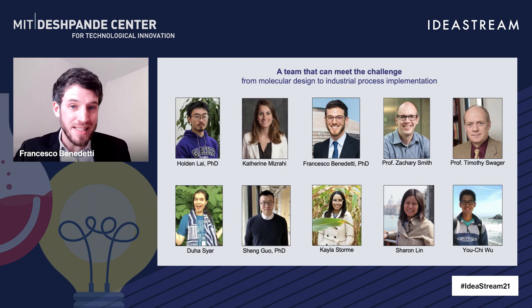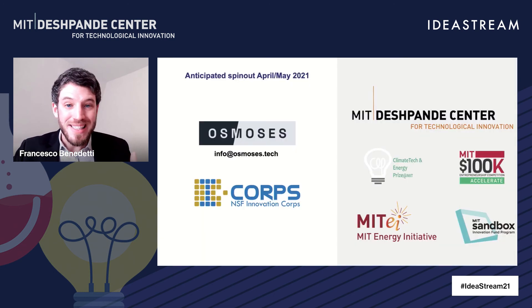Of course, this would not be possible without an amazing team that is very well positioned to meet this challenge — from molecular design to industrial process implementation — with backgrounds in organic chemistry, material science, and chemical and process engineering. It is also a very exciting time because we are anticipated to spin out the company, Osmosis, in the next couple of months. Please feel free to reach out to us at info@osmosis.tech — we're very excited to talk with investors, industry people, and all those engaged in gas separation applications. We're also starting iCorps in five days from now, and we want to thank all the sponsors that have allowed us to be where we are today.